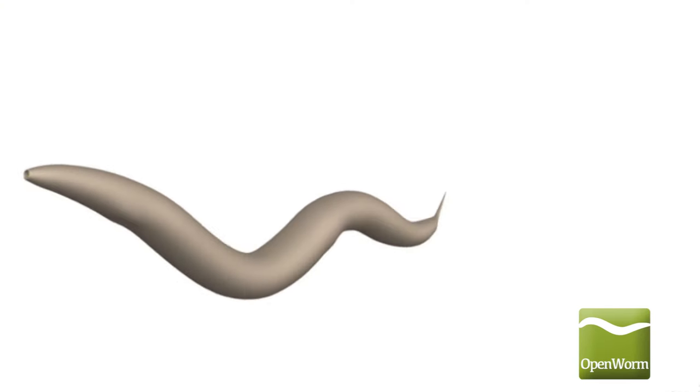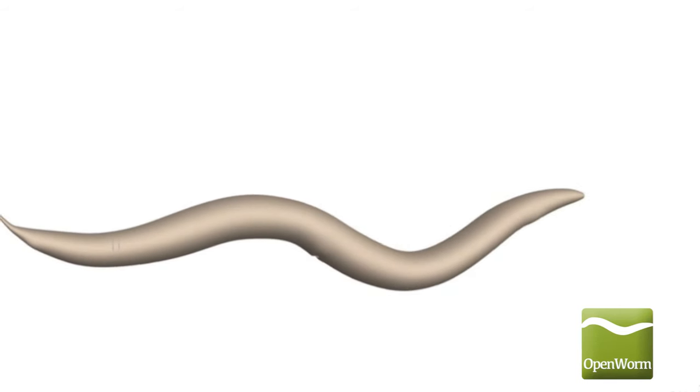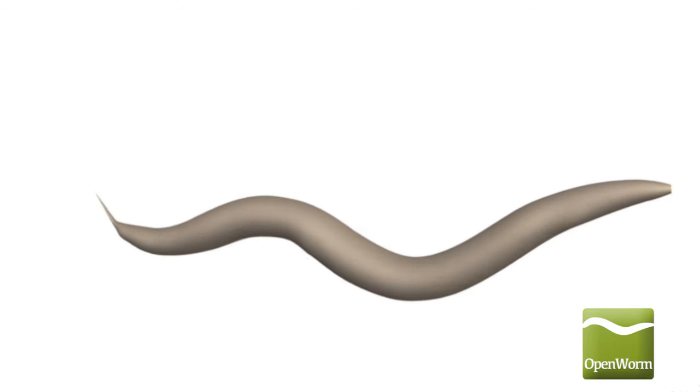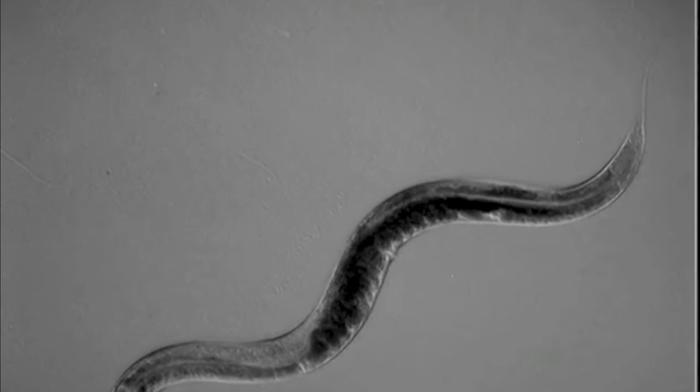C. elegans is a microscopic roundworm, also known as a nematode, that is 1 mm long. These nematodes are usually found in temperate soil environments worldwide. In the wild, they feed on the bacteria that help to decay decomposing plant matter.